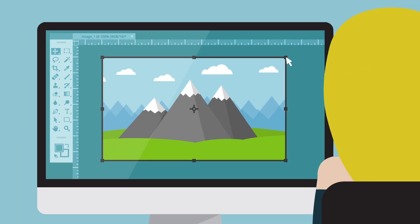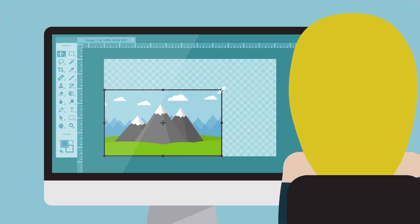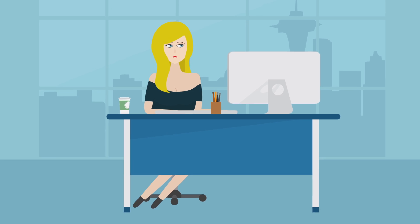Image resizing is boring. Image resizing is time-consuming. But image resizing is necessary.